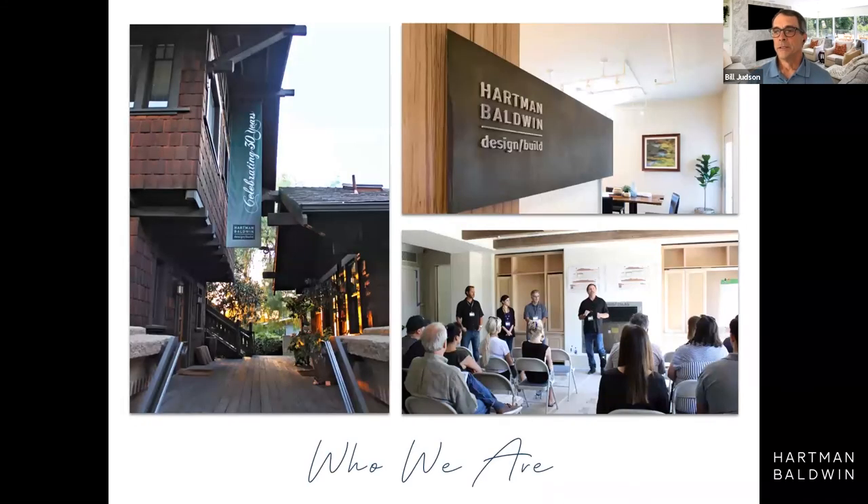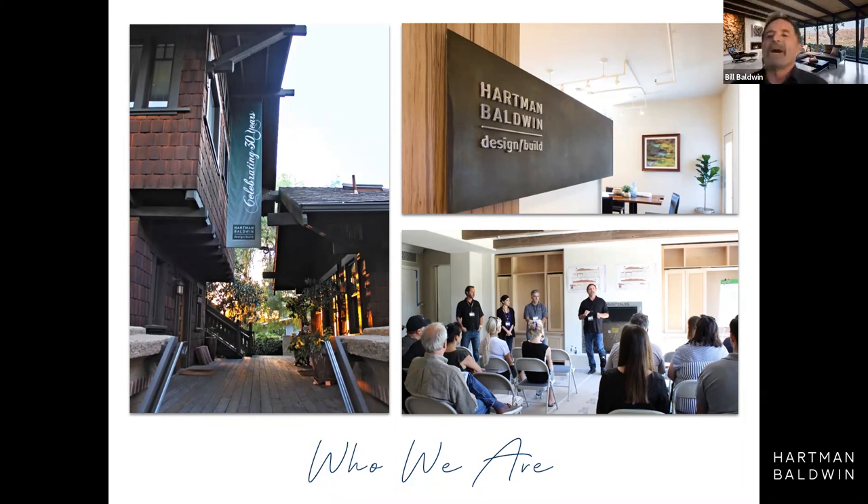We founded the company over 35 years ago, and since our inception, we've always brought together architecture, construction, and interior design. There are 35 of us now with offices in Pasadena and Claremont. We serve much of the Southland in Southern California, and we specialize in high-end residential remodel, custom homes from the ground up, and restoration.